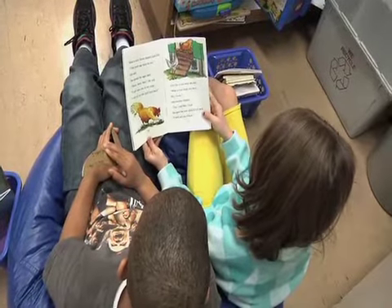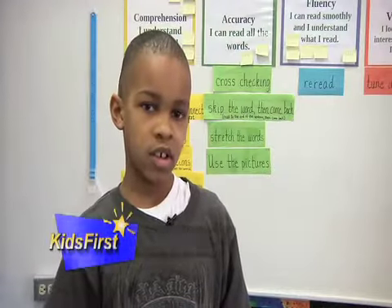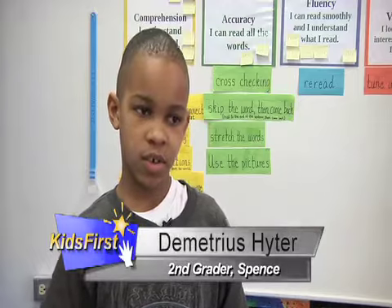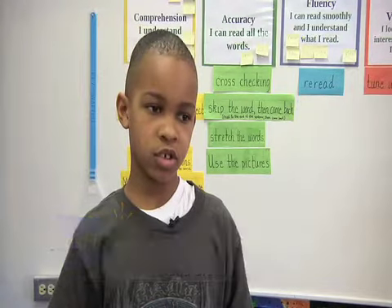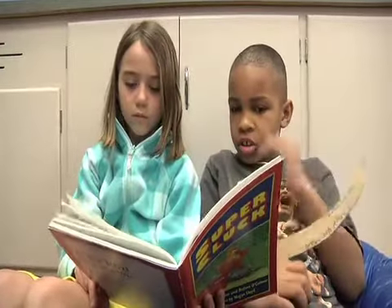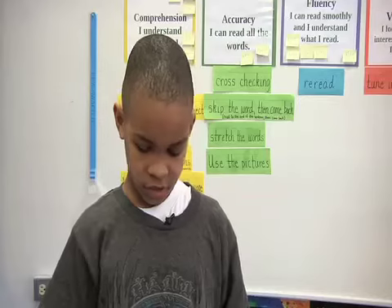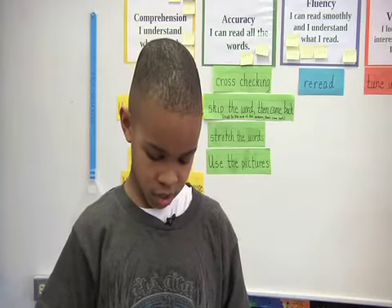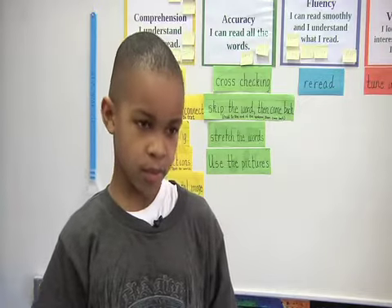Second grader Demetrius Heider likes to read with a partner. You read a page or two, and after you're done reading it, the other person has to tell you what they heard you read. Heider and his classmates use a wooden check mark to guide their conversation about the book. It says 'I heard you read,' and then if they don't tell you enough, you have to say 'tell me more.'